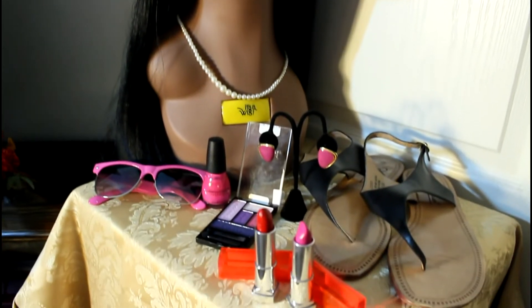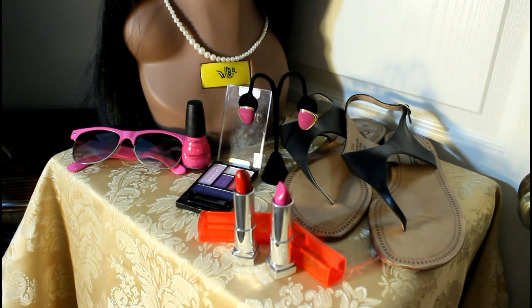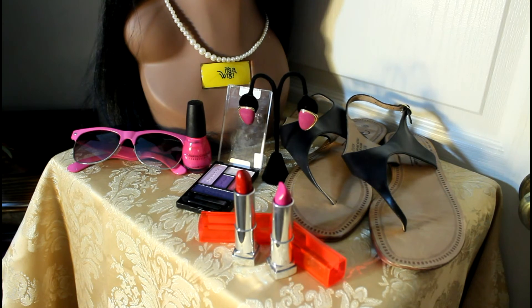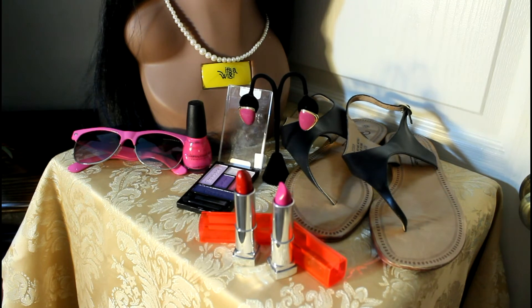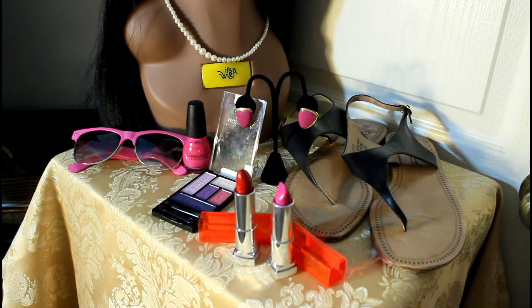And here are the accessories up close: the sunnies, the nail polish. Oh, and I forgot to mention the earrings — I got them in a large lot of earrings I bought on eBay some time ago. You can get a better view of the eyeshadow palette and the colors that coordinate pretty much perfectly with the dress.